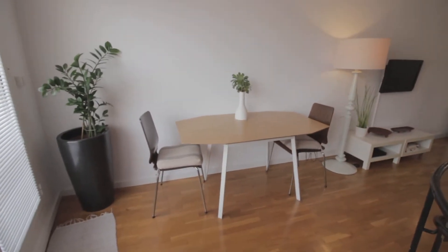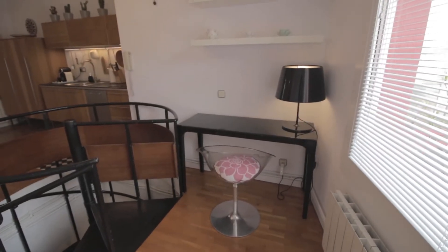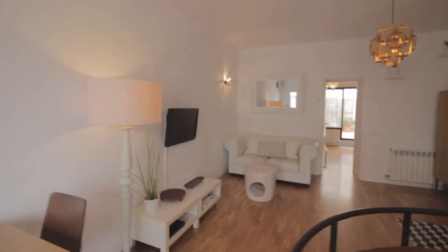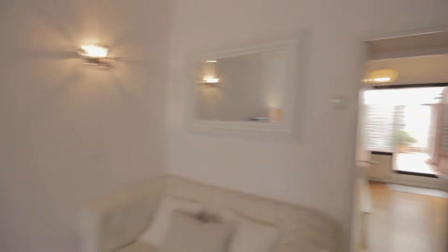As you come up you have this nice extendable table here with chairs, there's this desk over here with chair and lamp as well. Then this corner here with the TV, little furniture, nice couch over here, mirror.